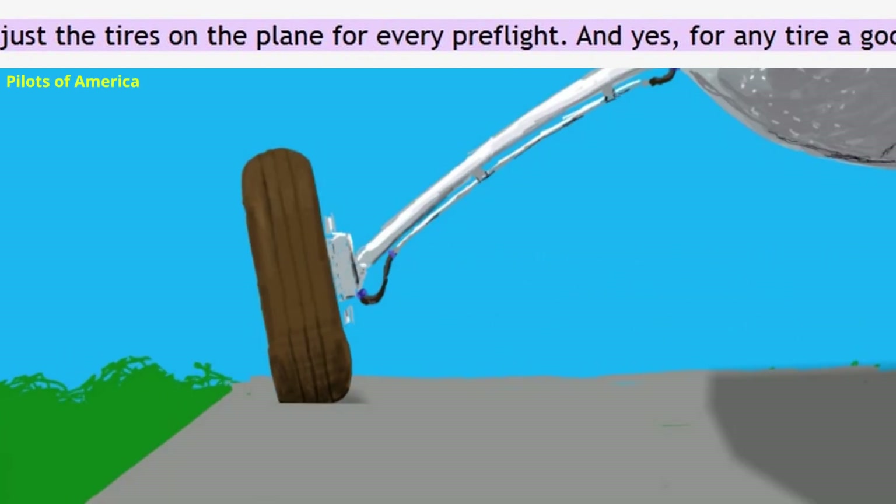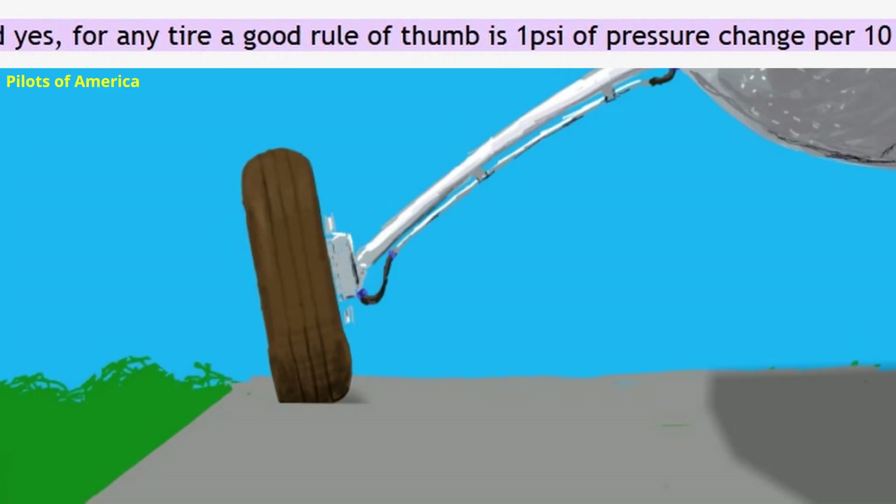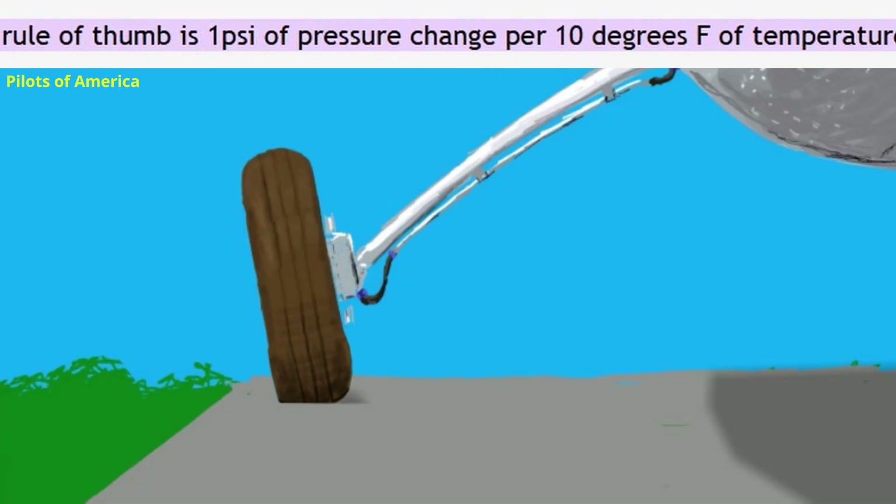It's worth mentioning that properly inflated tires lose pressure when the temperatures drop. Considering the temperature of a landing surface is also worth thinking about.